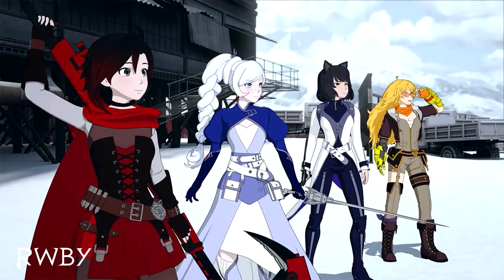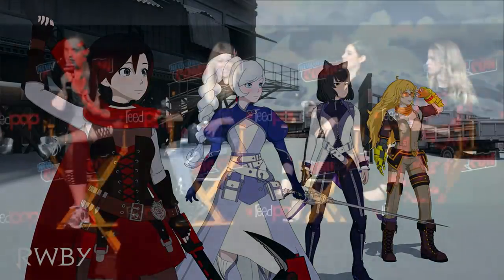Not only do we have this image — Ruby, Weiss, Blake, Yang in Volume 7 outfits in the wintry environment of Atlas, now that we're finally there after Volume 6 — but we also got a synopsis of what we can expect from the Volume 7 story.